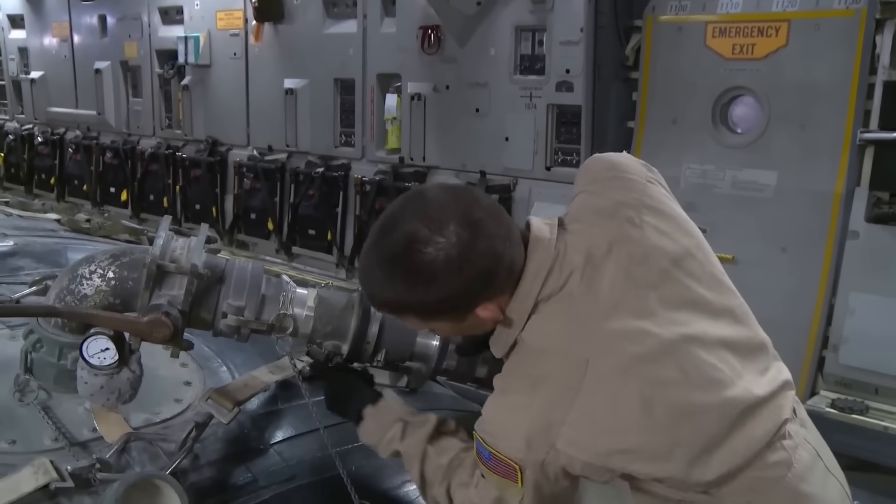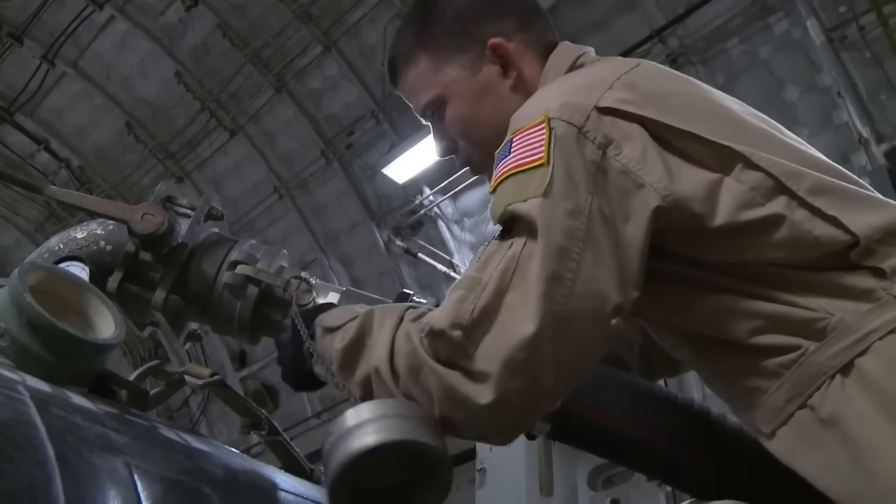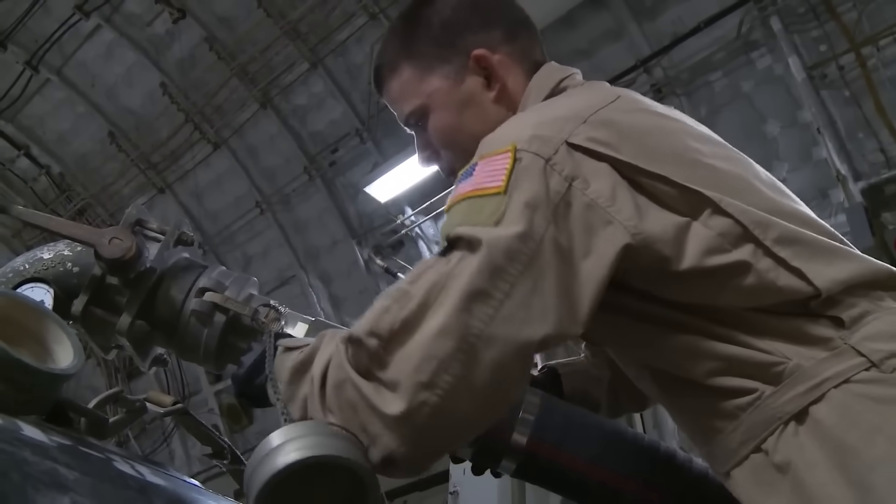These bladders play key roles in supplying fuel to aircraft at remote bases, aiding disaster relief, simulating refueling for training, and swiftly setting up temporary fuel storage during emergencies.